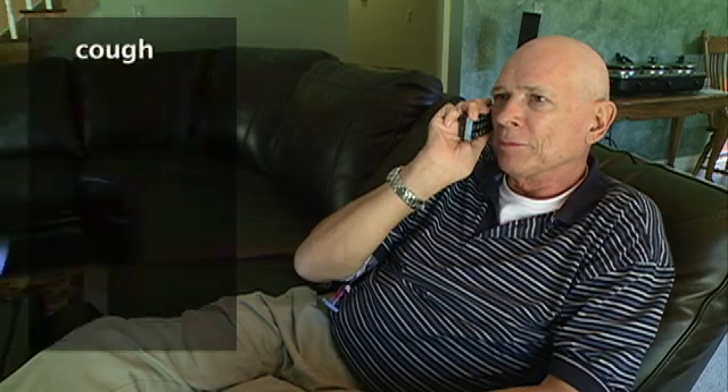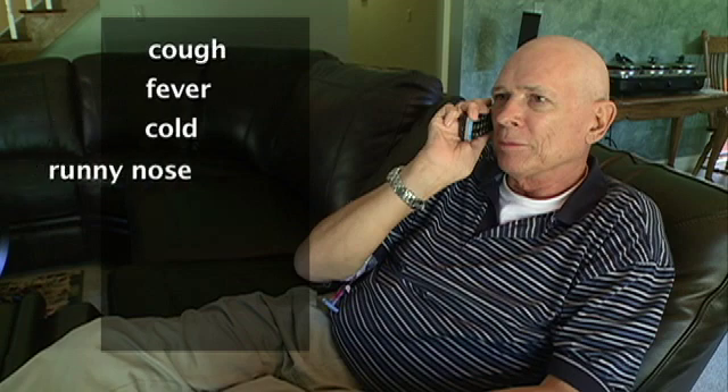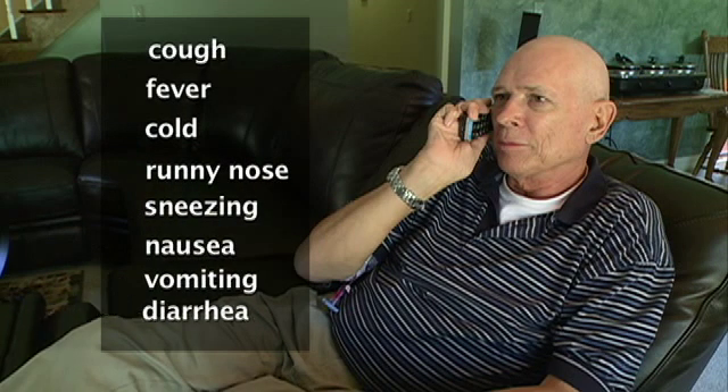Before people come to visit, ask them if they have a cold or other infection, or if they have been exposed to colds or flu within the last few days. If they have, it is better for your guests to wait a few days before visiting. A good rule of thumb is that people who have a cough, fever, cold, runny nose, sneezing, nausea, vomiting, or diarrhea should not visit you in the hospital or at home.